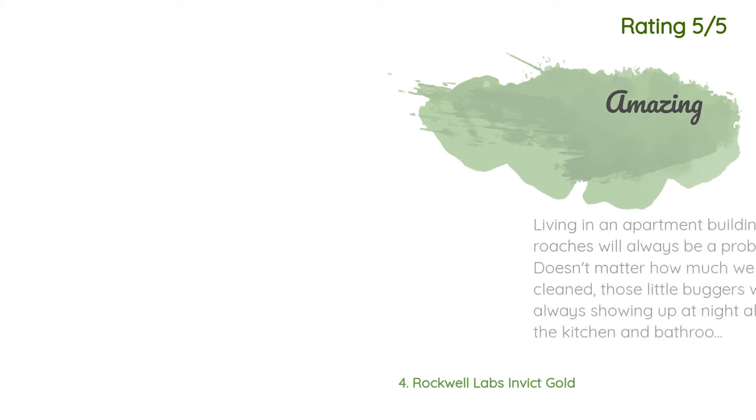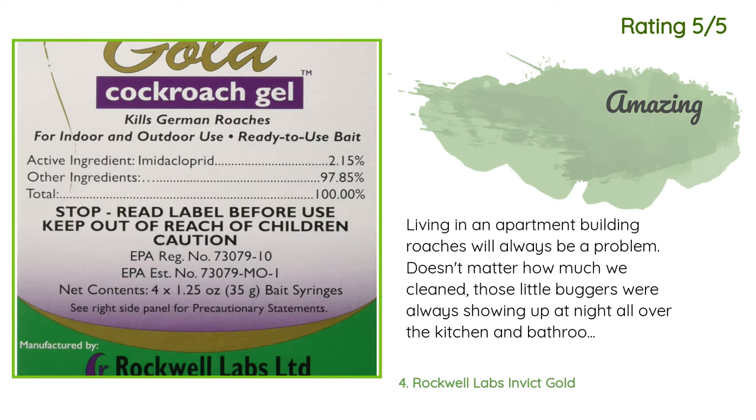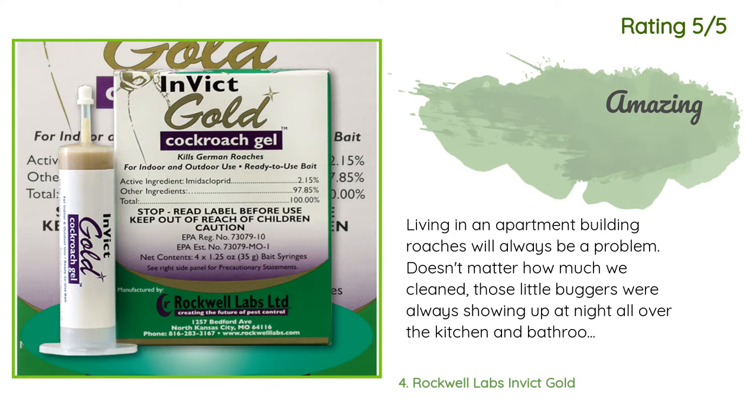Another happy customer said: "Living in an apartment building, roaches will always be a problem. Doesn't matter how much we cleaned — those little buggers were always showing up at night all over the kitchen and bathroom. Honestly, I was sick and tired of having them in my fridge when I opened the door. So I decided to give this a shot. I put a little poison in each corner of the cabinets and drawers. Around a month in, there were dead roaches all over the kitchen. Two months in, they pretty much disappeared."